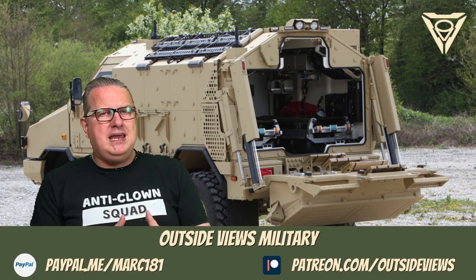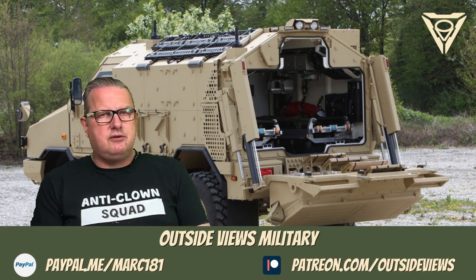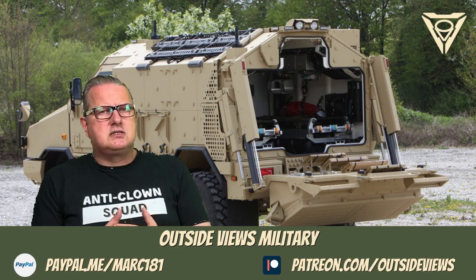The Dingo can accommodate up to 8 people usually. The Bundeswehr owns more than 500 Dingoes in different versions, mostly used in the Army and in the Armed Forces base.